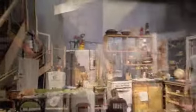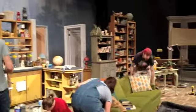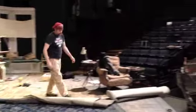Many things start to happen simultaneously. Not only do the set pieces come together, but the drops and set dressing are added as well. Stage Ops begins getting used to the rhythm of the rep and technical rehearsals, or tech, begins.